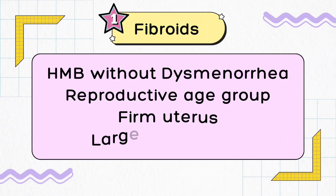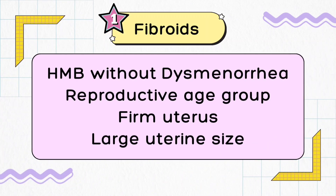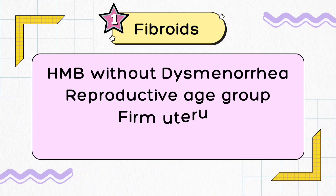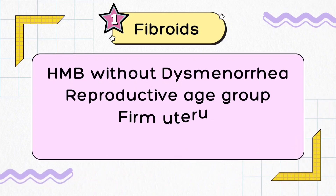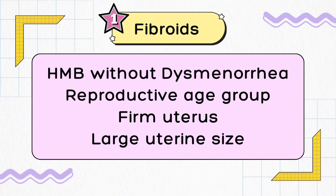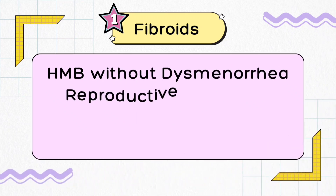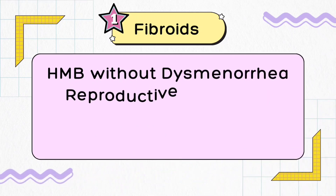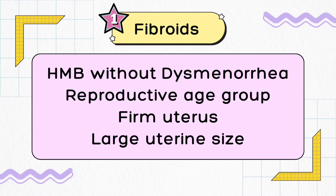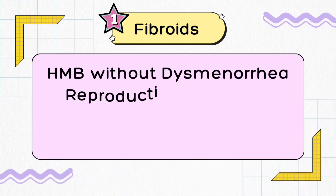If your patient has heavy menstrual bleeding without dysmenorrhea — that is lower abdominal pain during the menstrual cycle — and she is passing clots and having a regular but heavy cycle, and she belongs to the reproductive age group, with a firm uterus with well-defined borders and contour on clinical examination, and a rapidly growing uterine size, then the first differential diagnosis coming to mind should be fibroid uterus.